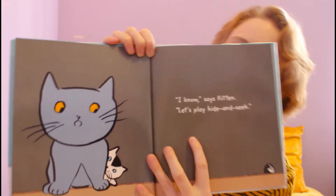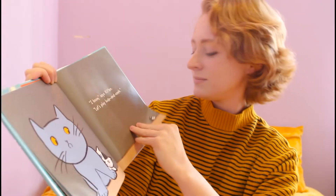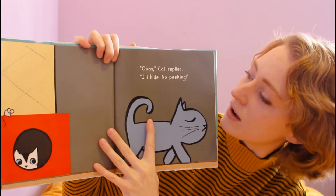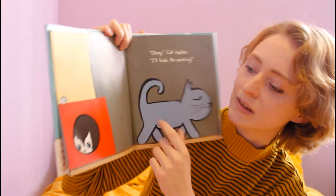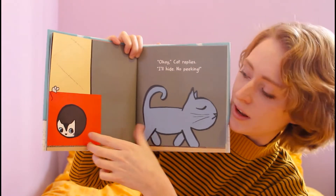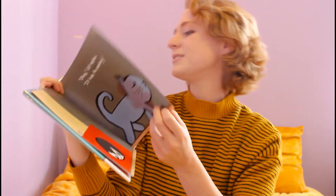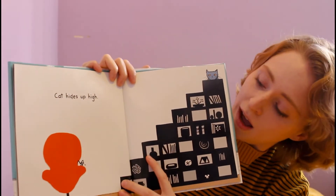"I know," says Kitten. "Let's play hide and seek." "Okay," Cat replies. "I'll hide. No peeking." I think the kitten is peeking a little bit. Cat hides up high.